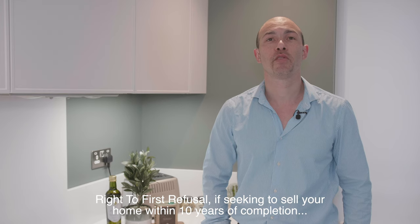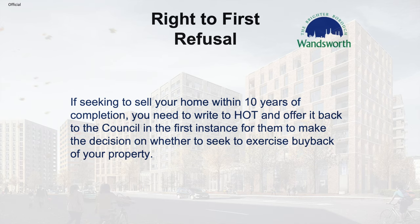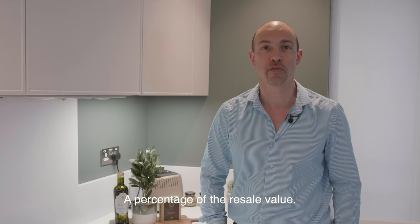Right of first refusal: if seeking to sell your home within 10 years of completion, you need to write to the Home Ownership Team and offer it back to the council in the first instance for them to decide whether to exercise buyback of your property. If selling your property within five years of completion, you may need to repay all or some of the discount originally given, and this repayment amount will be a percentage of the resale value.